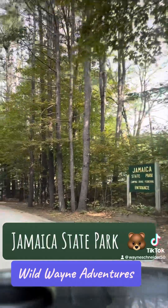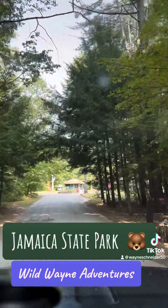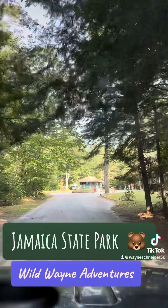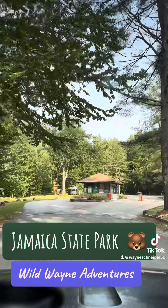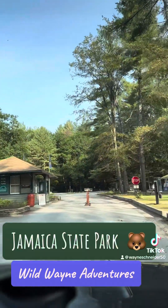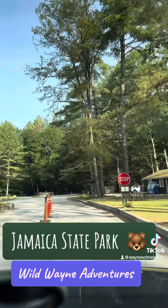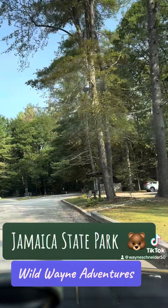So here we go — Jamaica State Park, one of my favorite places to camp, especially in the fall. There's no bugs, and there's actually no people. It's a little chilly. There's an office here where you can buy wood, very inexpensive.